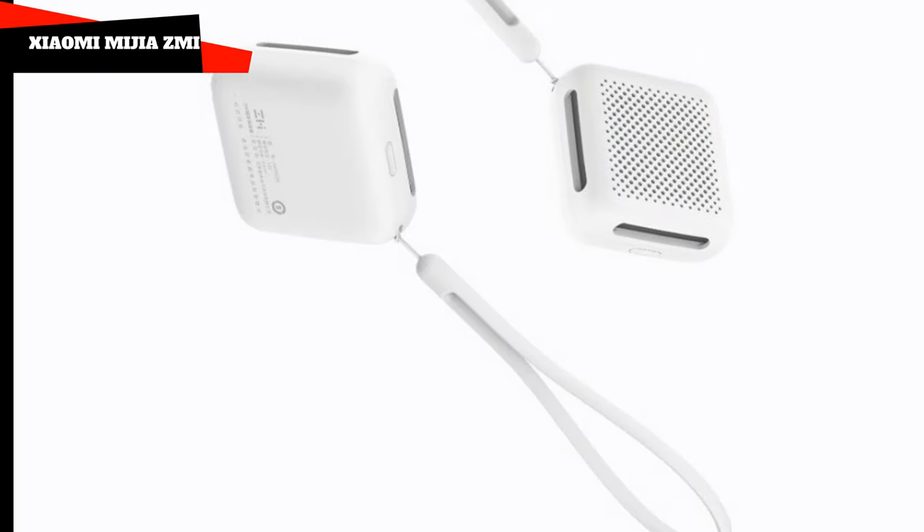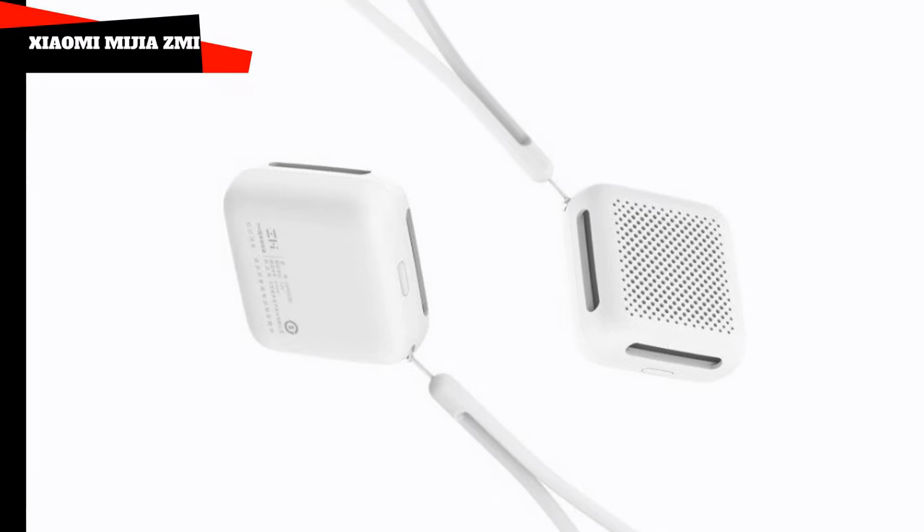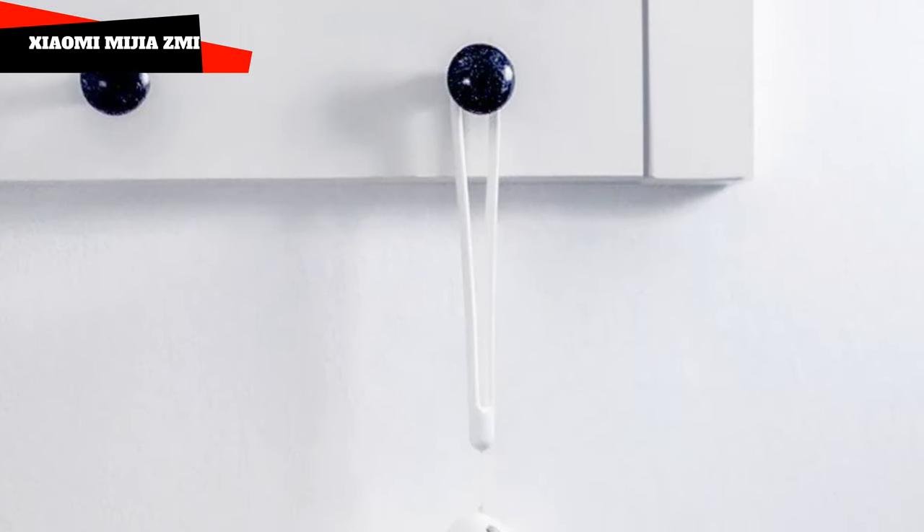The set includes two tablets with a repellent, an eyelet for conveniently hanging the fumigator on a door handle or any hook, and a case.